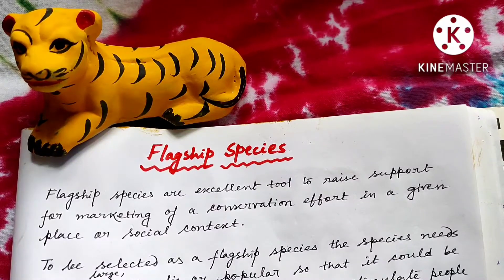Welcome friends, myself Shaptapurani from BioLife. Hope all of you are doing very well. Today our topic of discussion is flagship species.